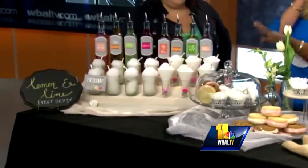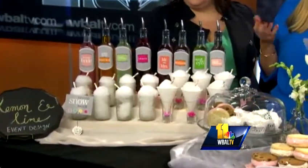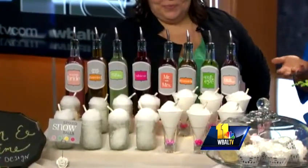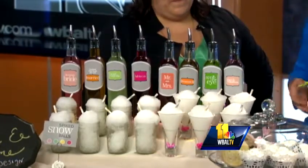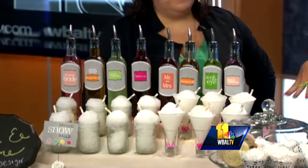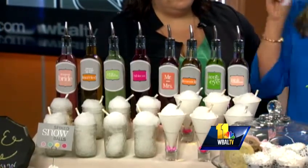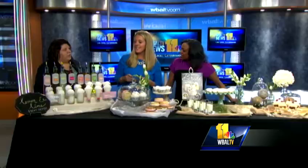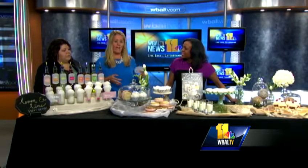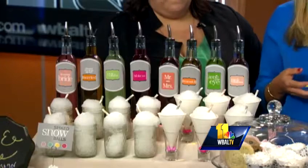We worked with Baltimore Bride Magazine — this is in the current issue — and we were given snow cones. At first we were like, 'Oh, interesting,' but we've had a ton of clients want to do this at their weddings. If you're getting married in the spring or summer it's very warm outside, so this is a nice refreshing treat. Extreme Snow helped us out today — they'll come to your event, shave the ice right there with big machines, and they have all the flavors. It's not just cherry, grape, and raspberry anymore; we have flavors like pear vanilla, hibiscus, and watermelon.